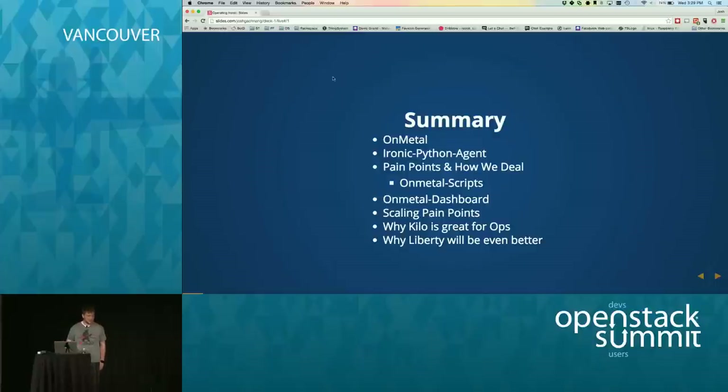As a quick summary, we're going to go through a quick overview of On Metal. We're going to talk about the Ironic Python Agent, which is a deploy system that we built to make operating a little bit easier. We've got the pain points for both setting up and day-to-day. We've got a repo we just open sourced of all the scripts we use to manage everything, and a dashboard we also open sourced, which has been key to our operational success. We'll also talk about scaling pain points and the releases that affect operators.